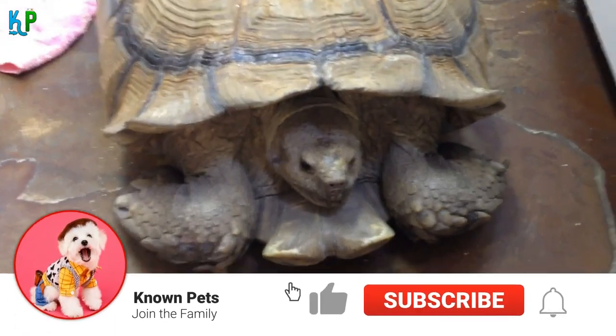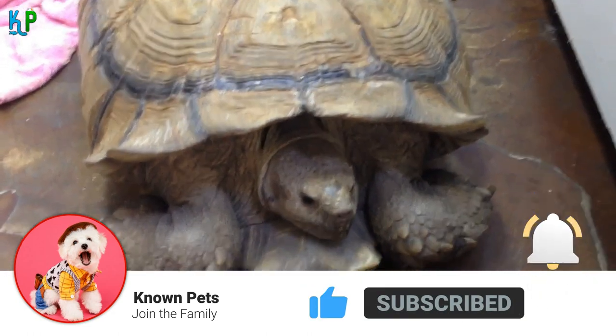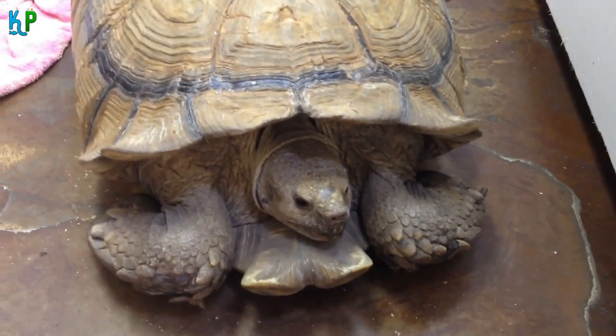Make sure to hit the subscribe button and press the bell icon to get notified for more amazing pets content. With that being said, let's begin.